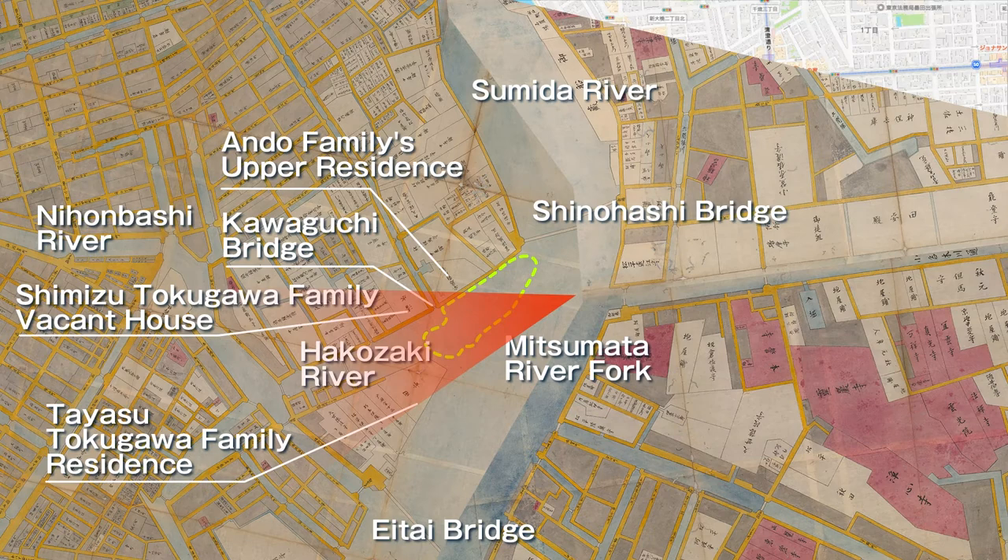However, because the Hakozaki River — a branch of the Sumida River shown on the map — was closed, flooding occurred frequently. Seventeen years later, during the Kansei reforms, the area was returned to the original sandbar and the Hakozaki River was reclaimed as a waterway. Hiroshige painted the sandbank again 68 years later.